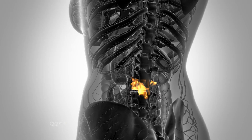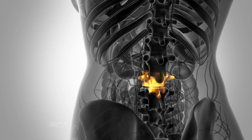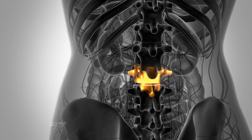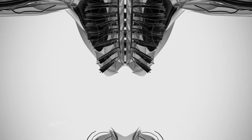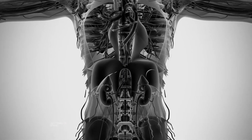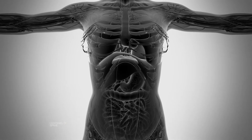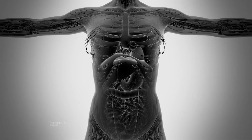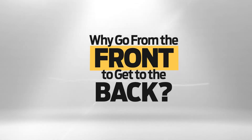When you think of back surgery, the last thing that comes to mind is approaching the spine from the front. After all, the spine is located at the back of your body. But every day, a growing body of evidence points to the increasing benefits of performing corrective spine surgery from the front of the body, rather than the back, in a procedure known as anterior spine surgery. So now you're probably wondering: why go from the front to get to the back?